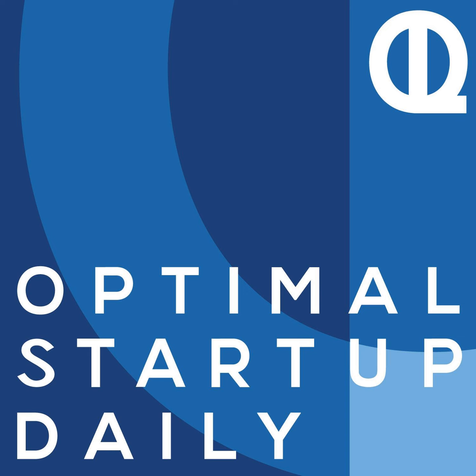This is Optimal Startup Daily, Episode 187: How I Sold a Blog for $11,000 That I Built in My Spare Time, by Robert Farrington of TheCollegeInvestor.com. And I'm your host and narrator, Dan. Happy Monday to you. Hope your week's off to a great start. This is Optimal Startup Daily, where I read to you from some of the best blogs on entrepreneurship.